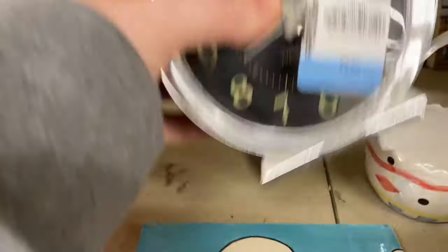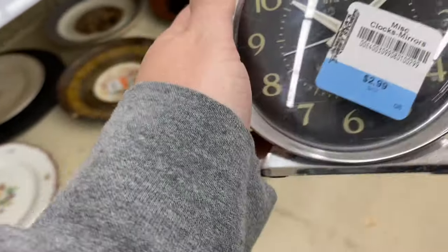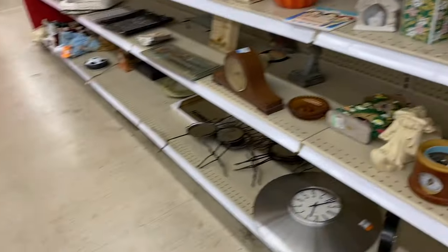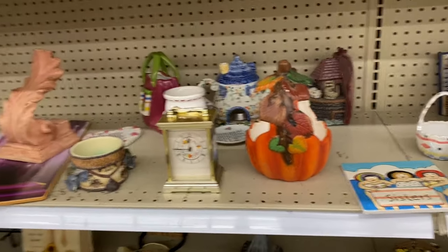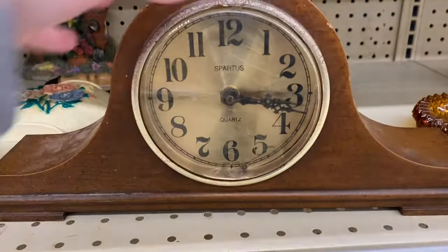Oh, Big Ben — you're coming home with me. Sitting in a real old one, but it's worth three bucks. In the buggy you go. It's a cute old clock. Oh, this is a pretty mantel clock — love that too.